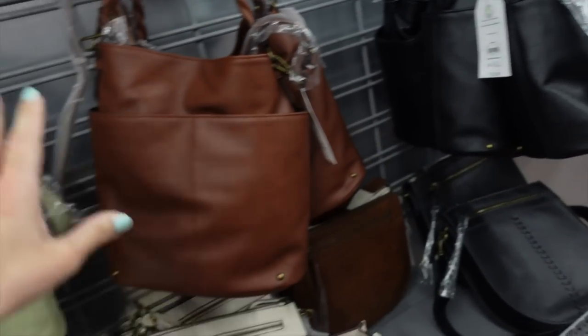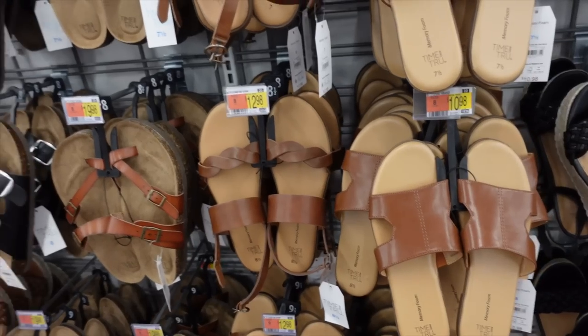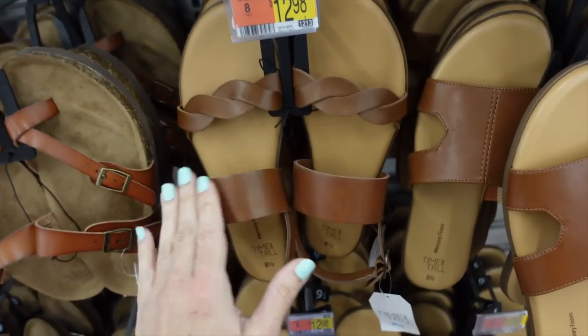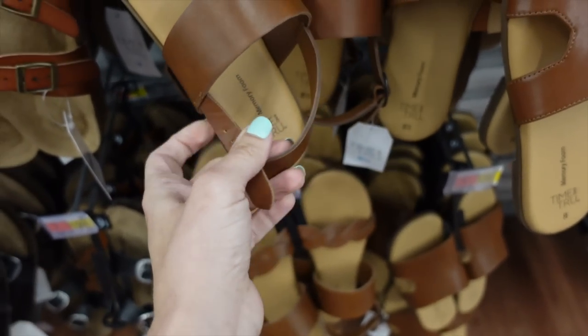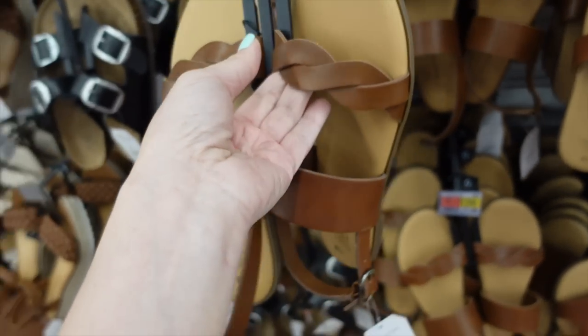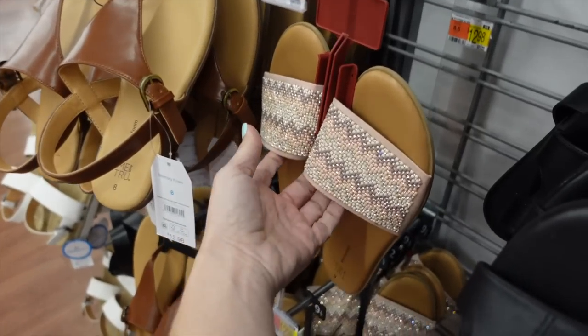I'm going to use that darker color to match the braided bucket bag in cognac from Time and True — $24.98. It also comes in black and green, and the green has a texture. For shoes I'm going with a casual look — Time and True braided sandals with solid straps, slingback with an adjustable buckle, $12.98.